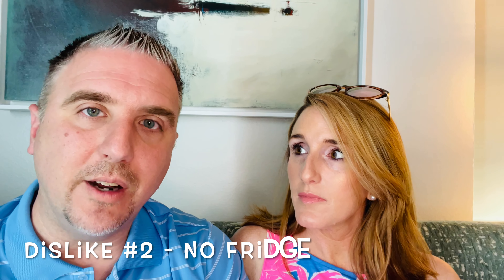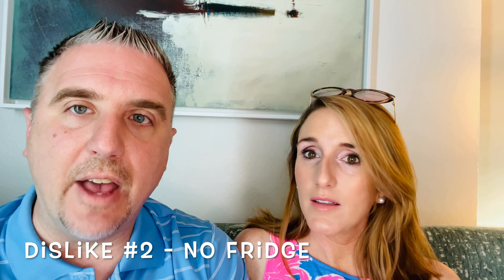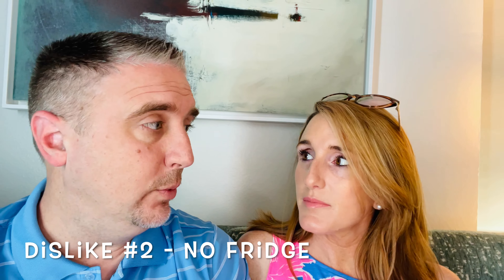Number two of our minor dislikes is just not having a fridge in the room. We always bring drinks and food with us to save money on vending and snacks, and we've always had a fridge. We have a good cooler so it was okay, but it's still nice to have a fridge to make sure everything stays cool. Just know that going in.